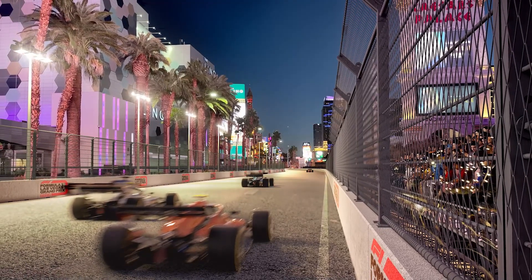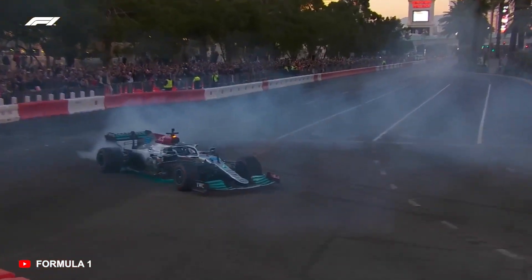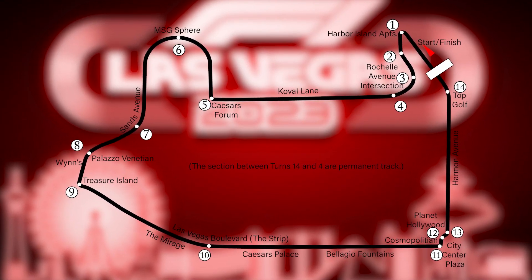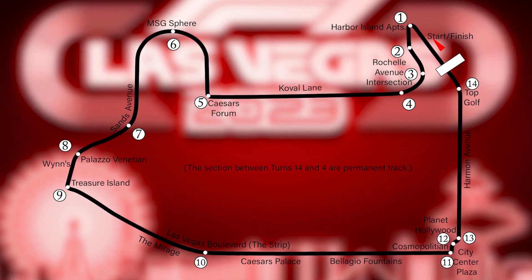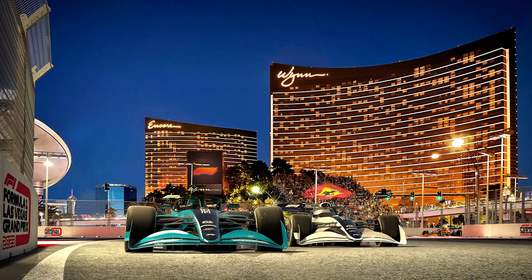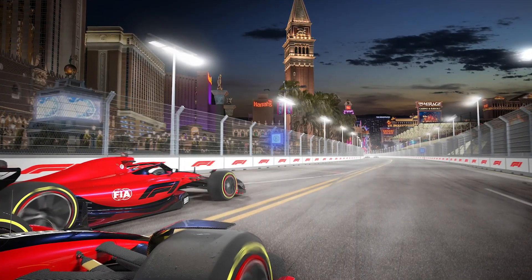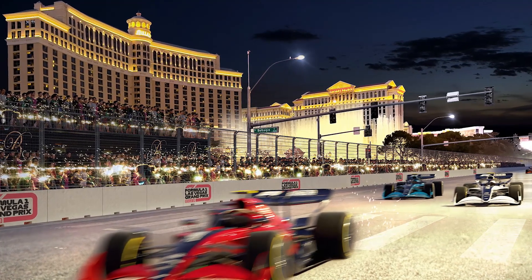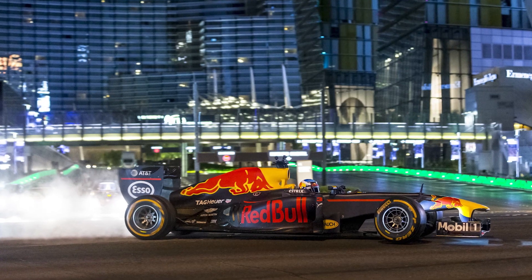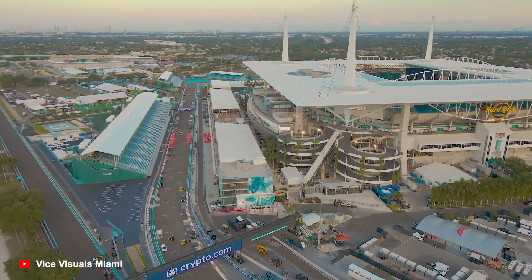Las Vegas Street Circuit, USA. We can't draw any conclusions about Las Vegas just yet because F1 hasn't raced through the streets of Sin City yet, but we can provide some insight into what it may look like. There's only so much you can do with a street circuit layout, and by the standards of modern F1 tracks it appears rather simple, with multiple lengthy straights interspersed with kinks and chicanes. The usage of the famed Las Vegas Strip will undoubtedly make it a spectacle to behold, and a lot of drivers are very excited for the opportunity to race there.